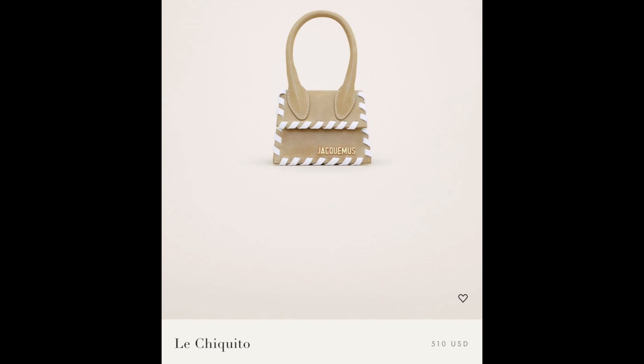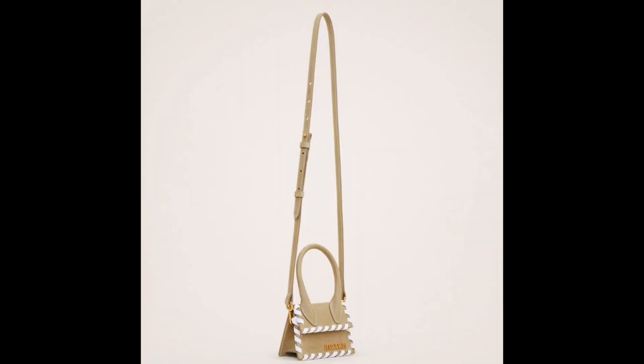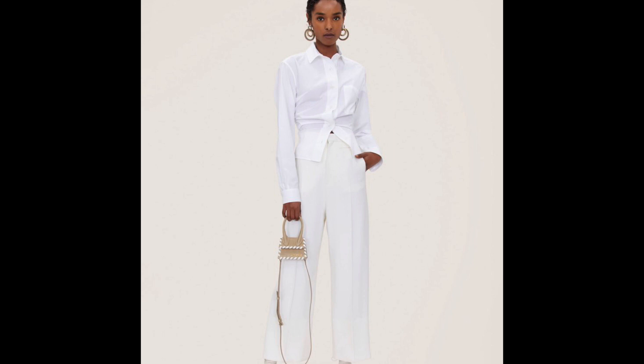First up, one of the influencers I love is Cassie Thorpe, and she talks about Jacquemus all the time. It's their Chiquito bag, coming in at $520. It is a novelty bag — it is so tiny. It may have an inside card pocket, so you could fit an ID and a credit card. It has a logo in gold lettering on the front, a magnetic closure, is 100% leather, and has a thin shoulder strap. It's a very popular piece, great as a statement item or a collection piece.